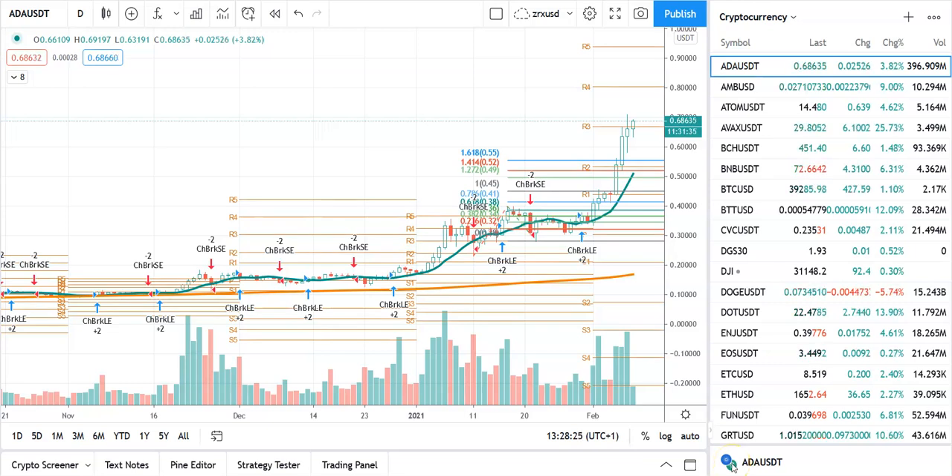Let's just have a look at the technicals today everyone. It's the 8th of February. Things look extremely good to me, I have to say.